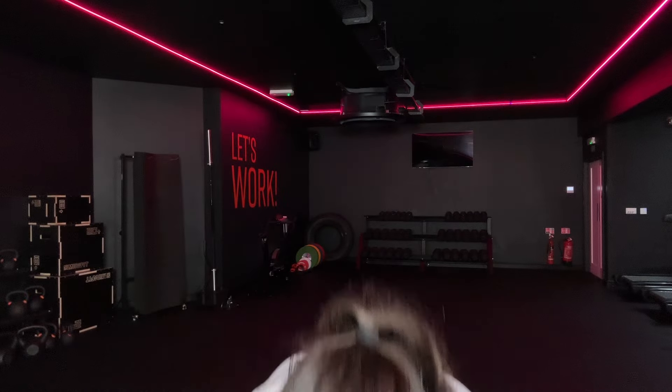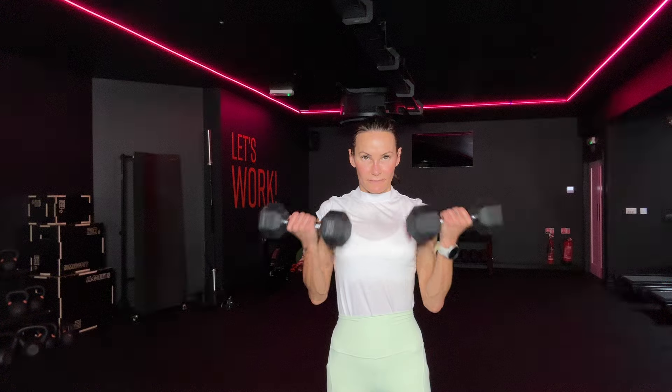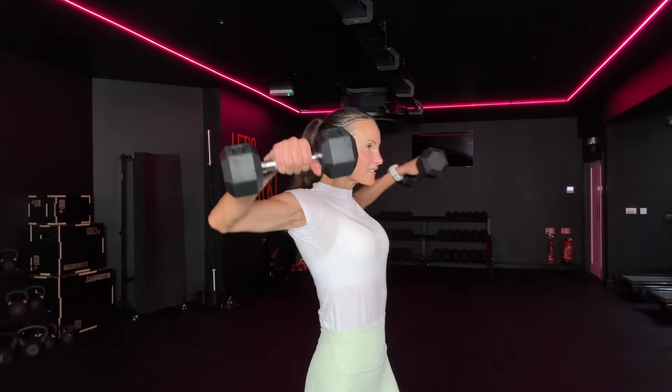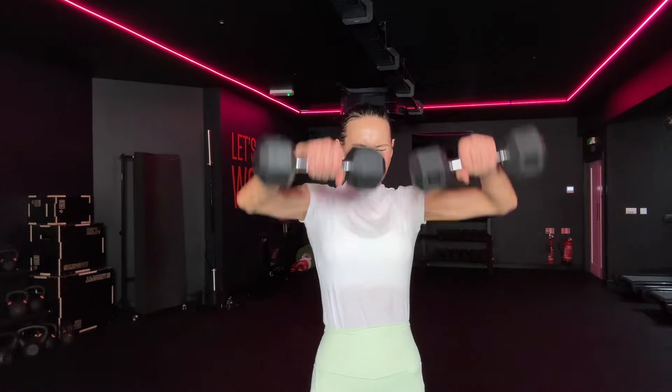I'm going to do fives. So we've got front raise, bicep, hammer curl. Side, front, bicep, hammer curl. Might be better to do a hammer curl than bicep, actually. Side, front, hammer curl. Yeah, bicep. Good. Side, front, hammer curl, bicep. Not swinging. Side, front, hammer curl, bicep. Eight seconds. Side, front, two, last one.